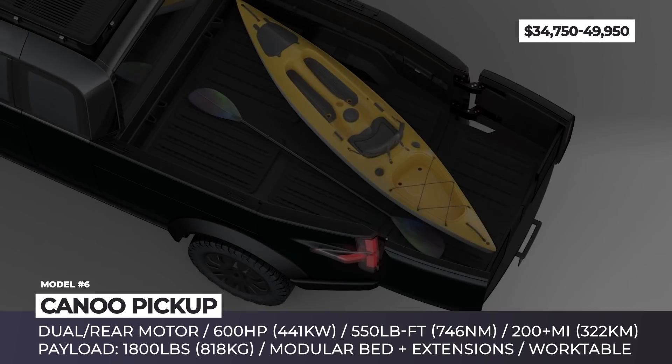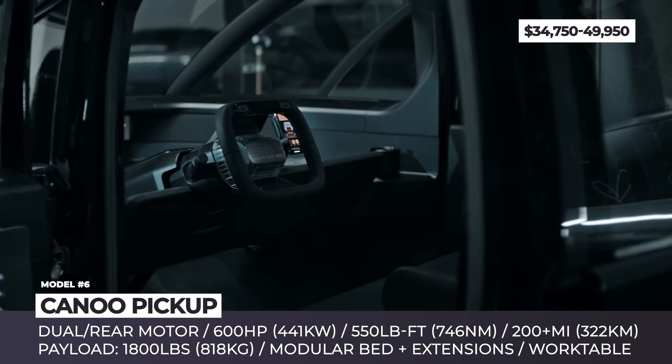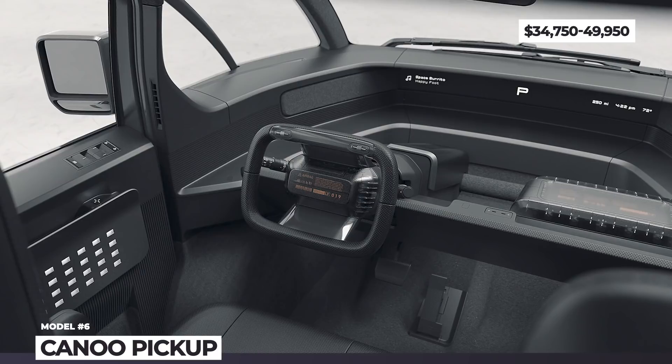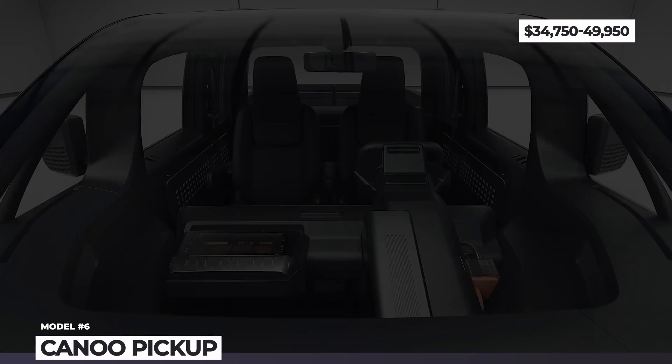Finally, the Canoo can carry up to 1,800 pounds of payload and comes equipped with two flip-down side tables. According to the company, the truck will get rear and dual motor versions offering around 200 miles of range, and it will be available with an optional easy-to-install camper shell for weekend trips.